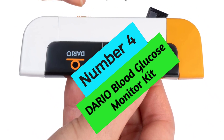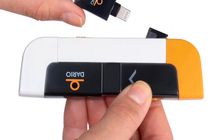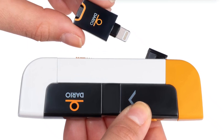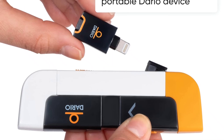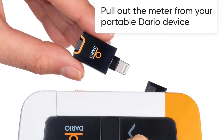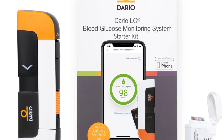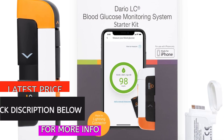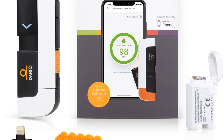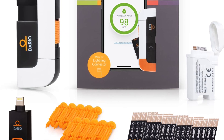At Number 4: Dario Blood Glucose Monitor Kit. If you're looking for a comprehensive and user-friendly blood glucose monitoring system, the Dario Blood Glucose Meter is a great option. The Starter Kit includes a glucometer, 25 test strips, 10 sterile lancets, and 10 disposable covers, so you can start testing quickly. The Dario app, available in the USA only, is easy to use and provides unlimited test results, trend reports, and emergency text with GPS. You can also share your results with your doctor via email. The Dario Blood Glucose Meter is compatible with iOS phones 6 and up.